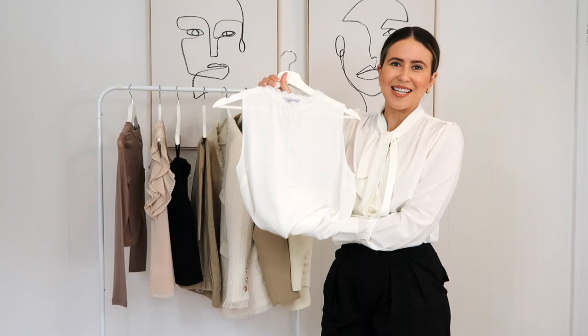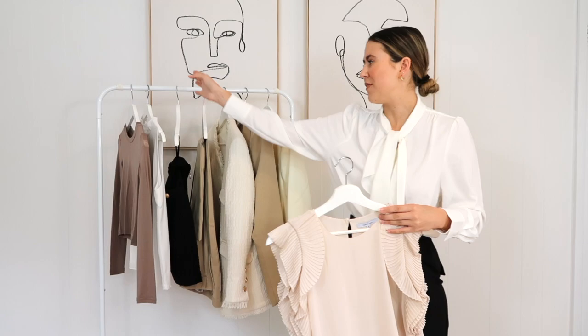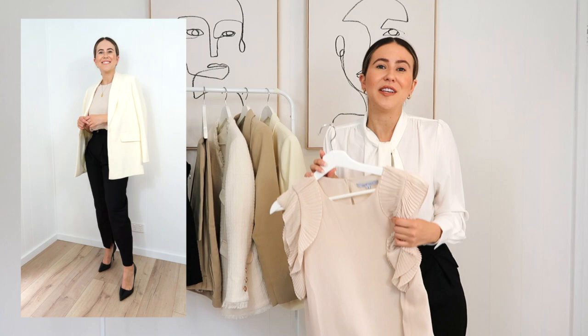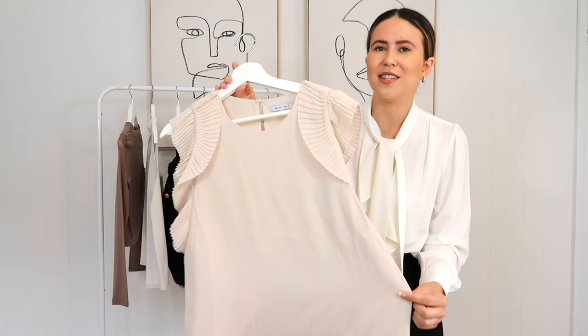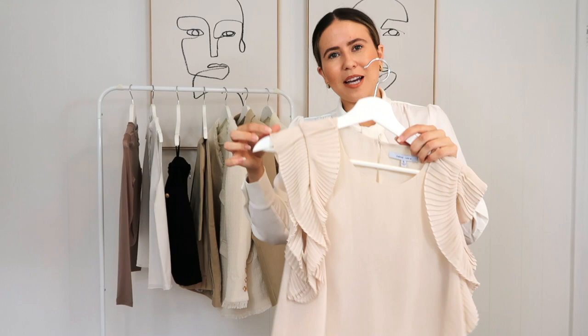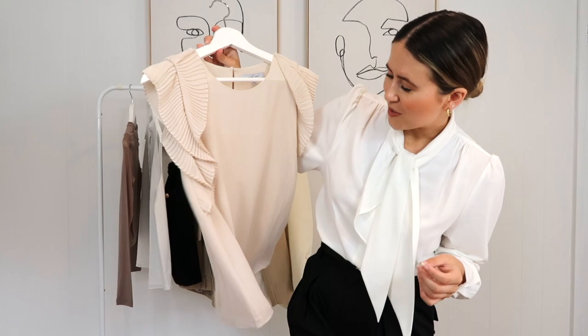Moving on to another gorgeous blouse. When building your capsule workwear wardrobe, it's so important to have different elements — so this one is a bit more fun. The color is a really gorgeous light blush tone, which I absolutely love. It's got this gorgeous frill-style detailing and a cap sleeve as well. A cap sleeve is more flattering if you're a little bit more conscious about your arms — it's definitely more flattering around your arm area. There's a gorgeous little back detail too.